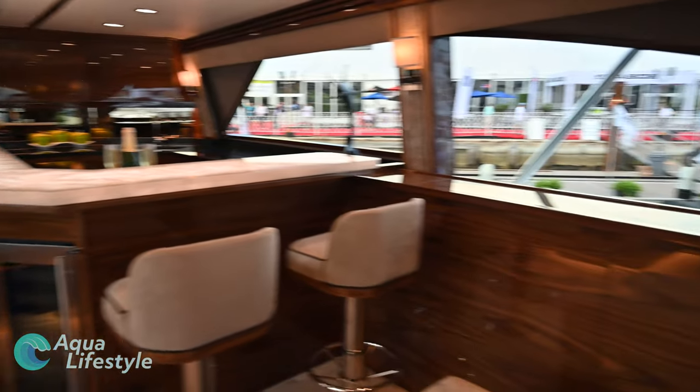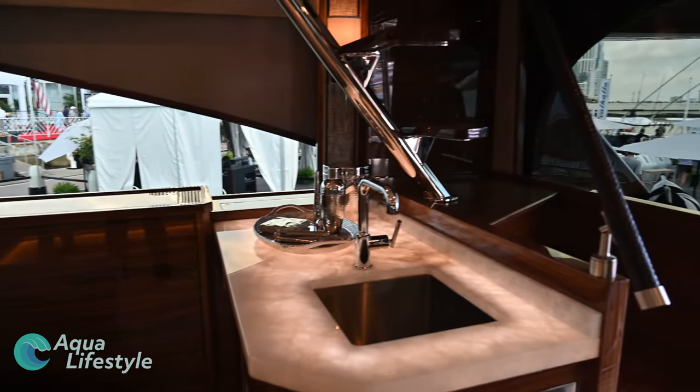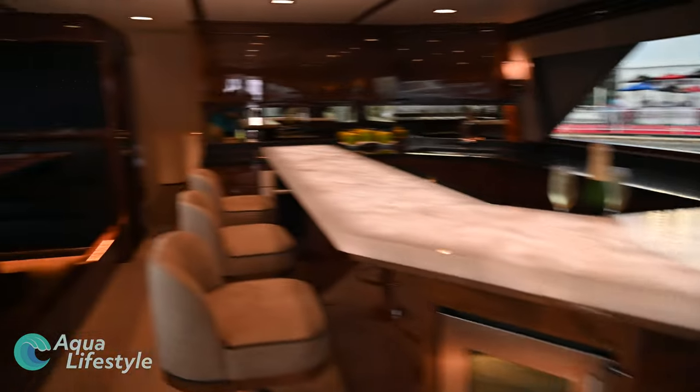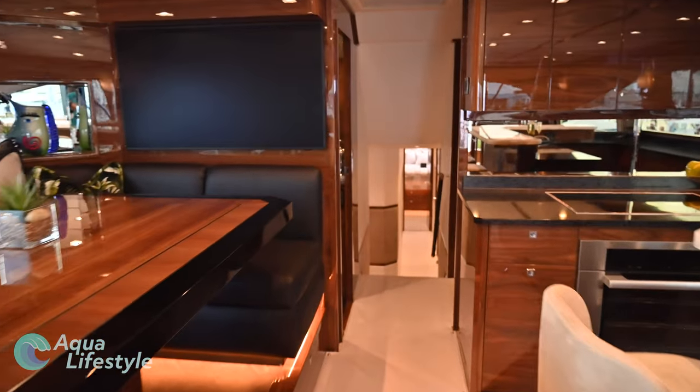The dining area is huge and can seat a crowd for dinner with no problem. Right next to the wet bar is a hidden 65-inch TV that reveals itself with the push of a button. You just can't get over how roomy it is in here — you could fit a dozen people without feeling crowded at all.